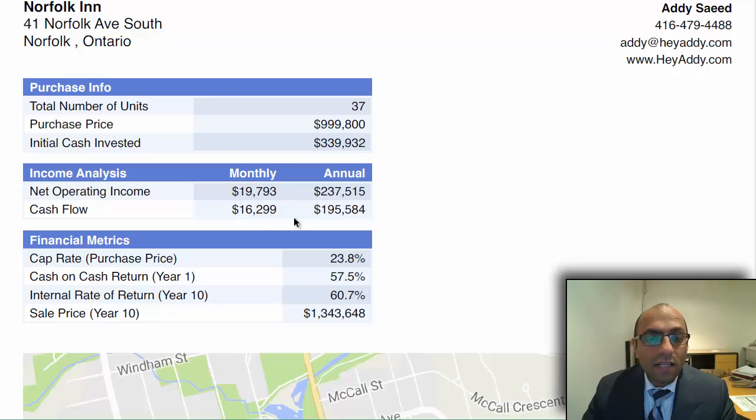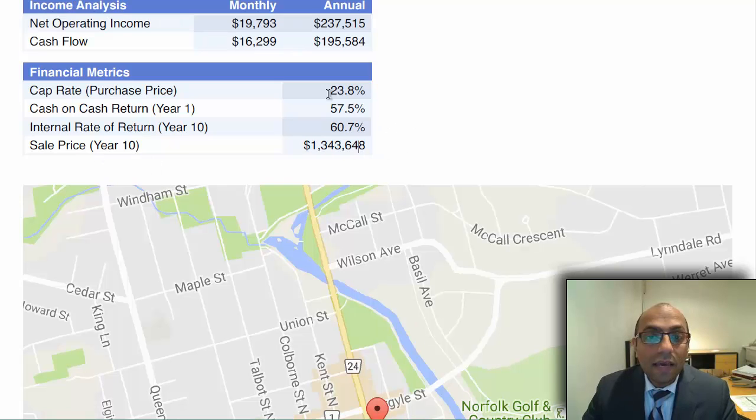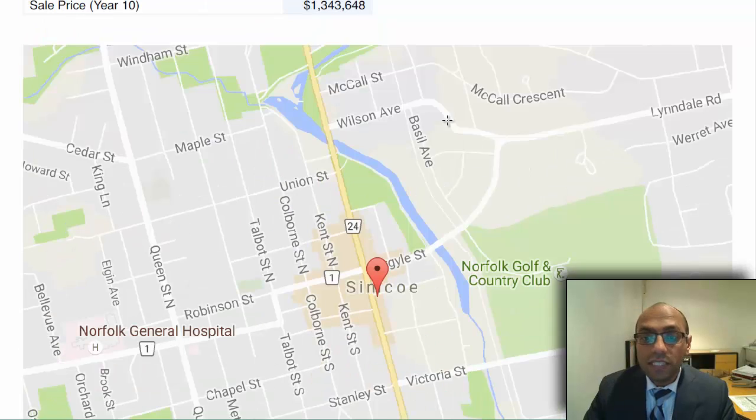The cash flows are really, really high because there are some numbers in here that are for vacant units. The 10-year projected value of this property is around $1.3 million if you don't do anything. But if you look at the cap rate, it's really, really high — the actual cap rate of the property as priced right now is 14%.